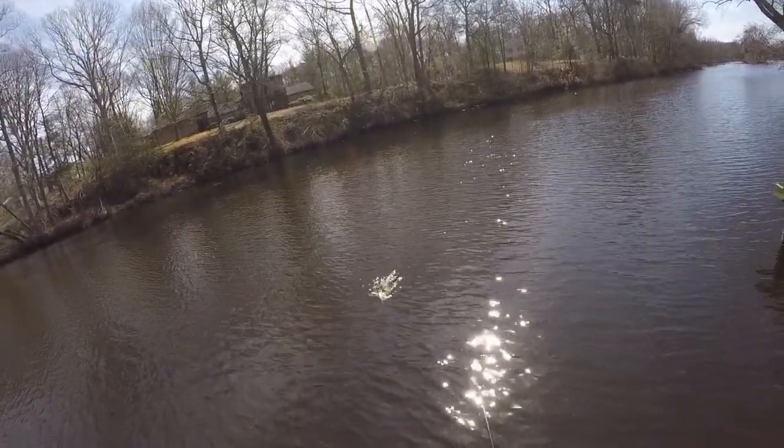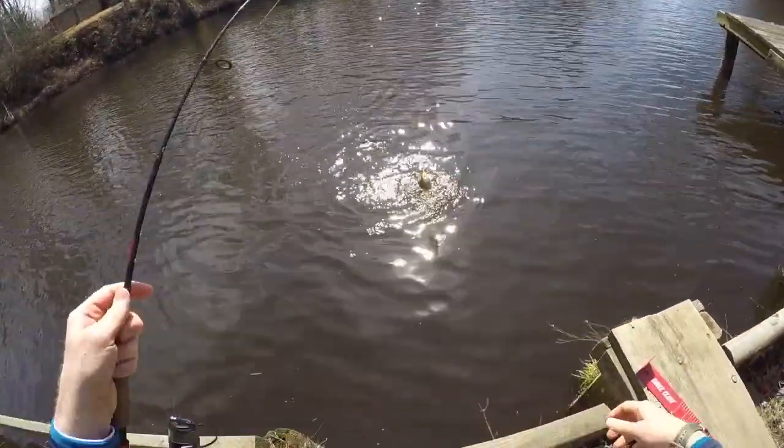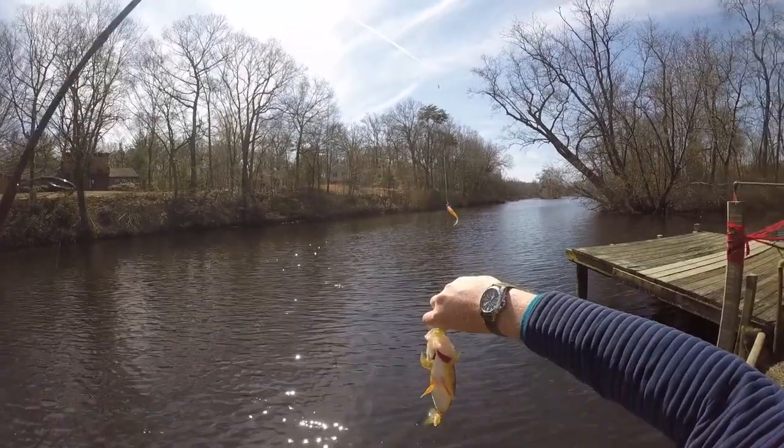Right on that same spot, another really nice one — better one at least — this one on the chartreuse. Look at the weight on that fish. It's not a big fish but it is full of eggs.